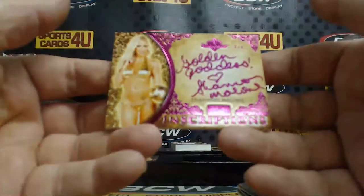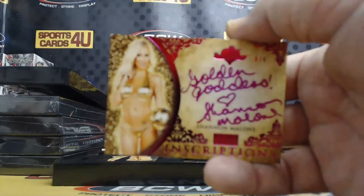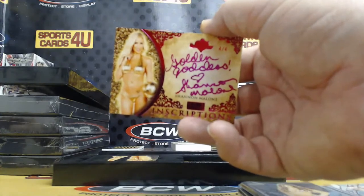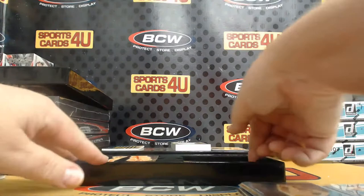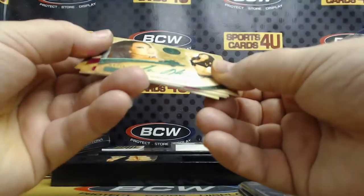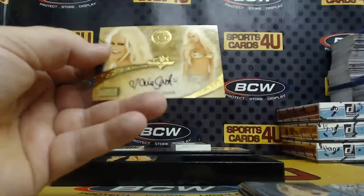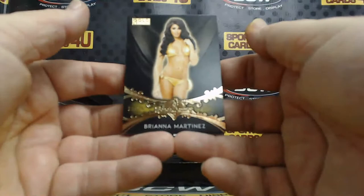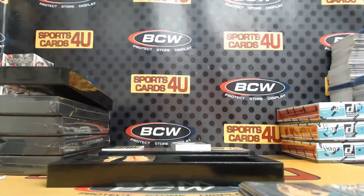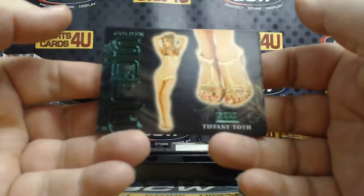Four out of four, pink ink inscription autograph — Golden Goddess Shannon, the mail woman, Malone. Green ink autograph, six out of ten — check that, eight out of ten — Hiromi Oshima. Pink Holly Pockets, Heather Ray Young, and Cecile Gar.